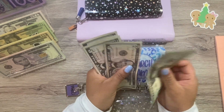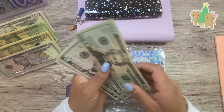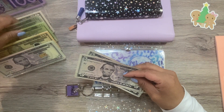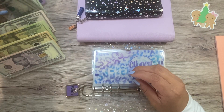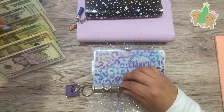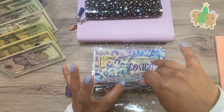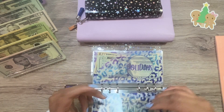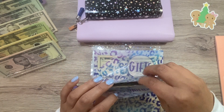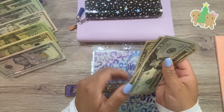This one here has 20, 25, 30, 35, 40, 45, 50. Perfect. Costco, I'm going to keep Costco — it only has $10. Holidays has 20, 30, 40, 50, and 60.